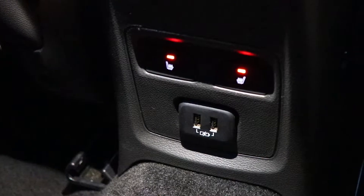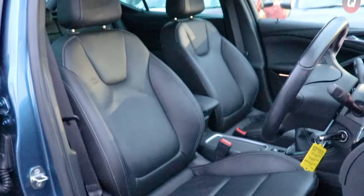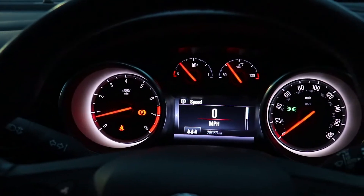Every car is fully validated and comes with up to 12 months warranty, 12 months RAC cover, a new MOT test and an annual service to ensure peace of mind motoring.